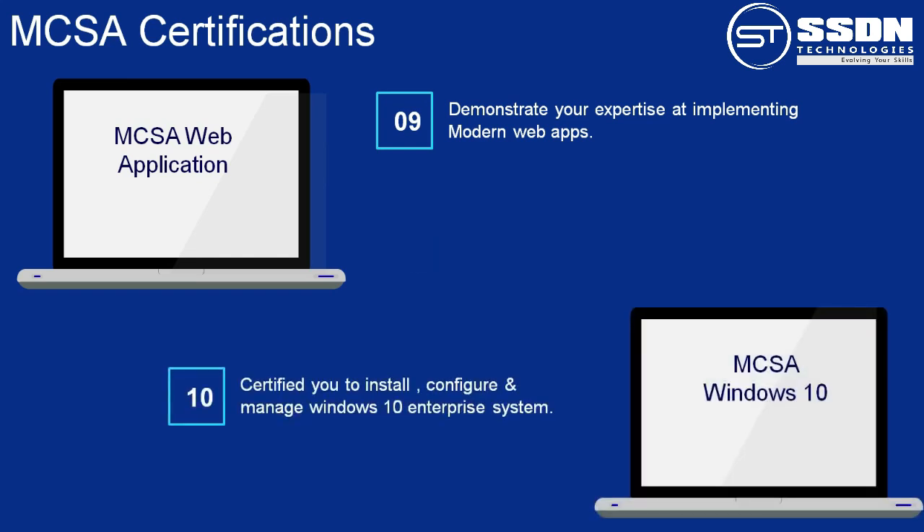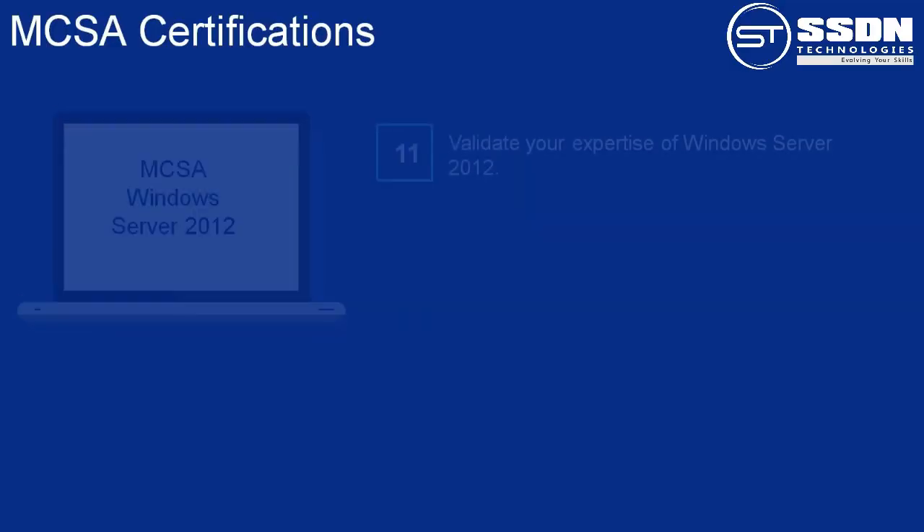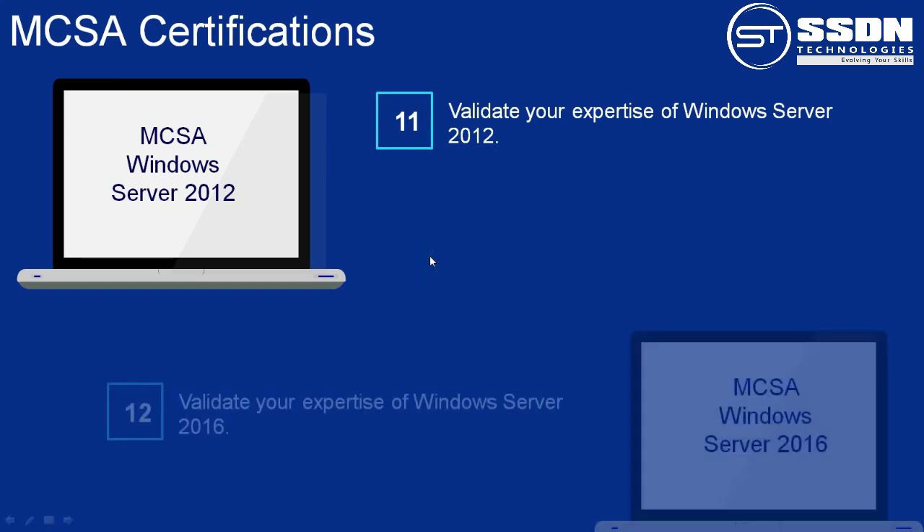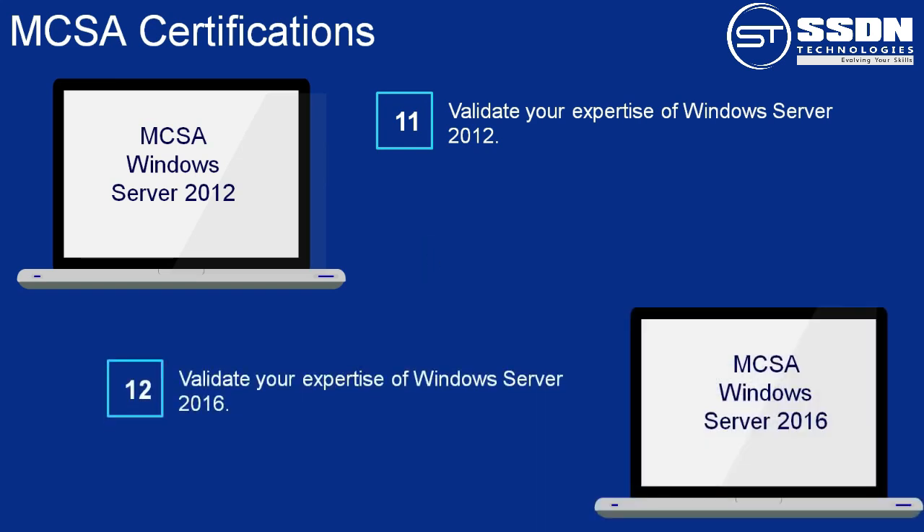Number 10: MCSA Windows 10. It makes you certified to install, configure, manage, and maintain a Windows 10 enterprise system. Number 11: MCSA Windows Server 2012. The primary objective of this certification is to validate your expertise of Windows Server 2012. The skills gained help to reduce IT cost and bring more value to the business. Number 12: MCSA Windows Server 2016. It proves your mastery of the primary set of Windows Server 2016 skills required to reduce IT cost and deliver more business value. After this certification, you can be employed as a System Administrator or Computer Network Specialist.